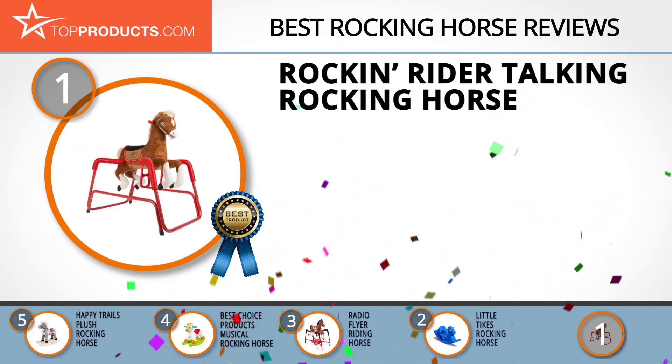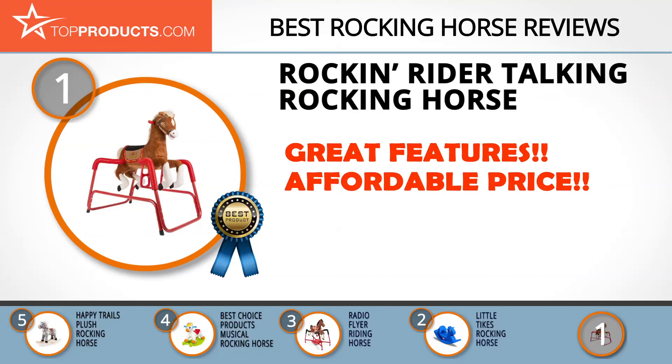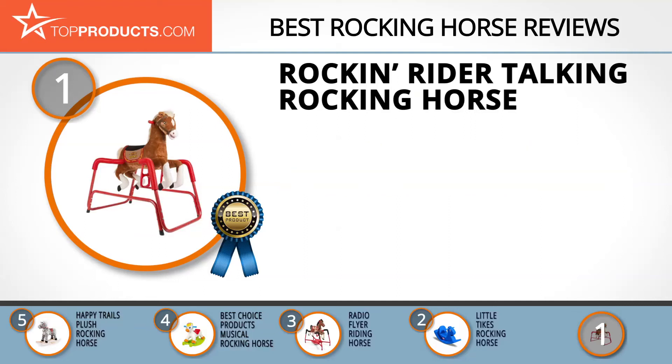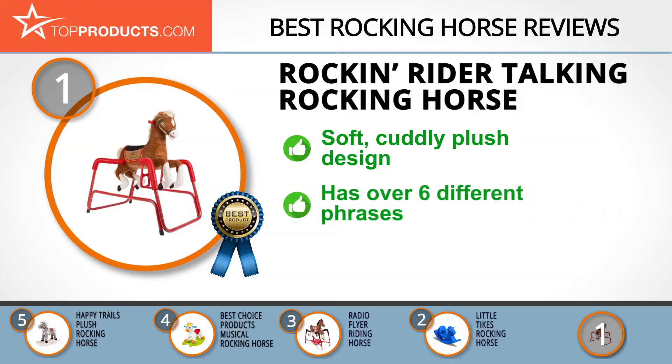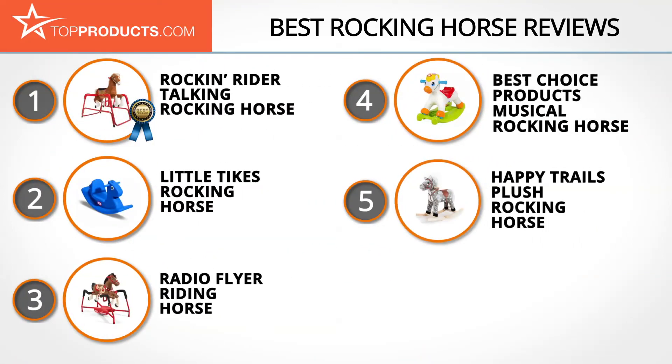Finally, the Rockin Rider Talking Rocking Horse made it to our top choice position because it provides a good array of features with an affordable price. Rockin Rider has been creating stunning rocking horse products for over 20 years and is now one of the leading rocking horse manufacturers in the world. This talking rocking horse is made from soft plush and has three position stirrups that grow with your child. The horse also features easy grip handles that help your child stay safe and secure. It does however require some assembly.